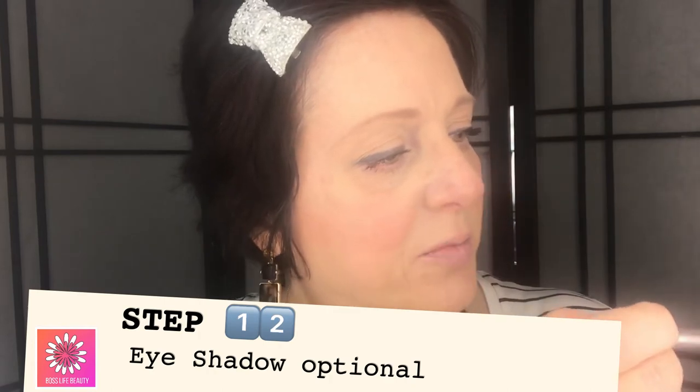If you want to wear eyeshadow — I don't always — I use the Avon Quad in Mocha Latte. I apply it after my mascara so I can see how much I really need. I take a slightly pearlescent brown and put just a little bit in the crease, and that's it. You can also take the gorgeous pearlescent champagne shade and touch it in the inner corner if you have deep-set eyes like mine that are a little darker there.